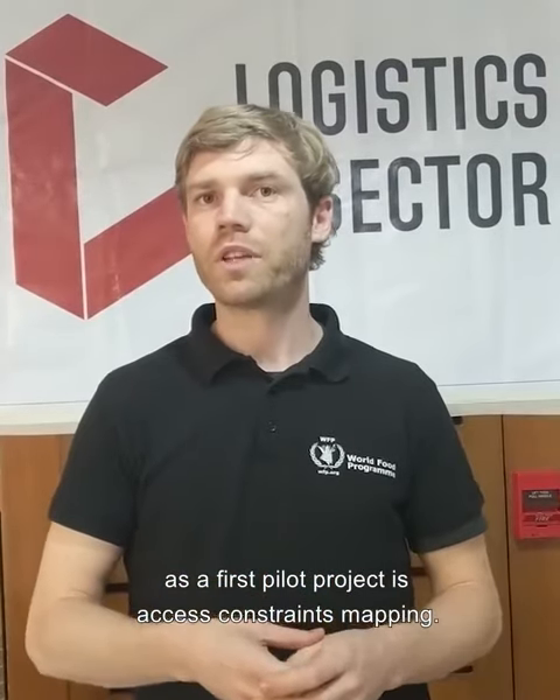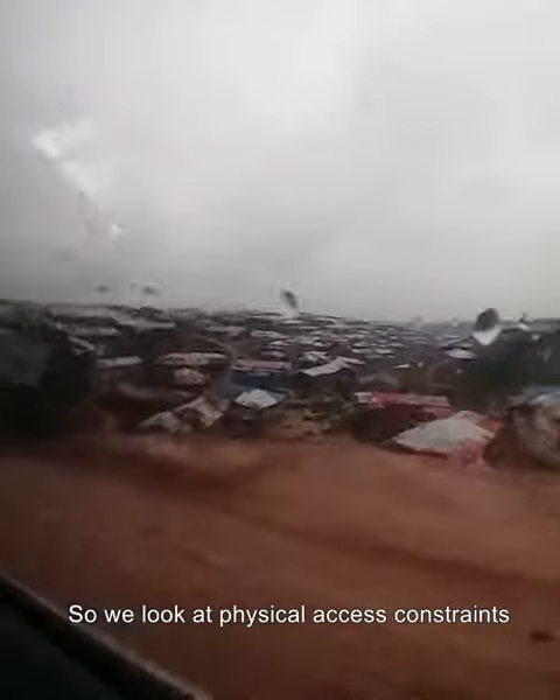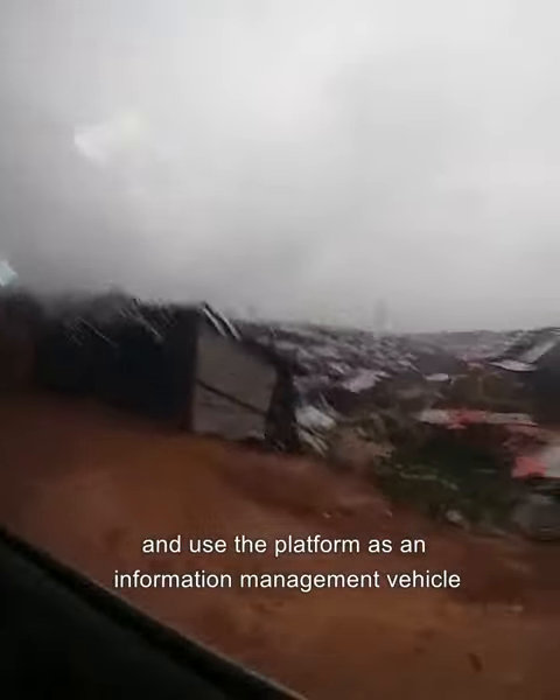What we do here in Cox's Bazar is the first pilot project — the so-called access constraints project. We look at physical access constraints and use the platform as an information management vehicle to make this information available.